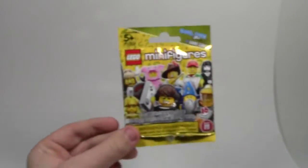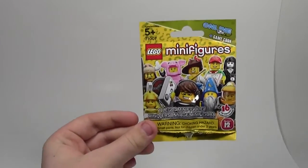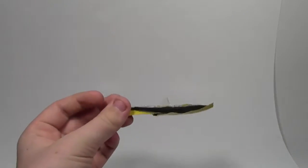The first thing I got was this LEGO Series 12 minifigure. I've already opened it and it was the pizza guy — the very first Series 12 minifigure I've gotten, and that was from my mom.